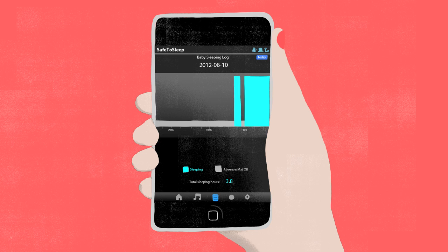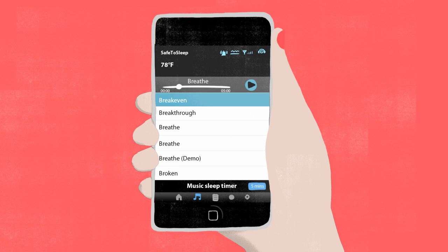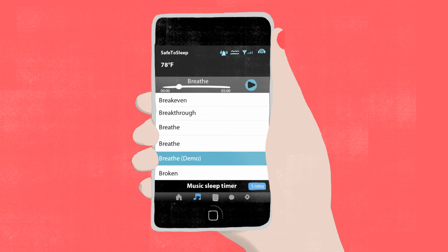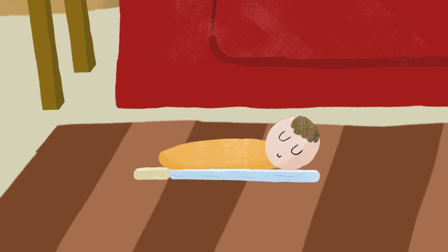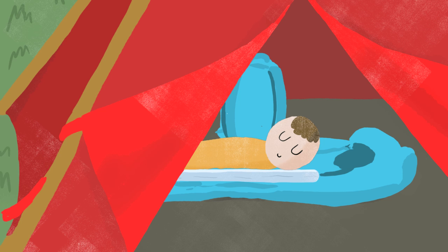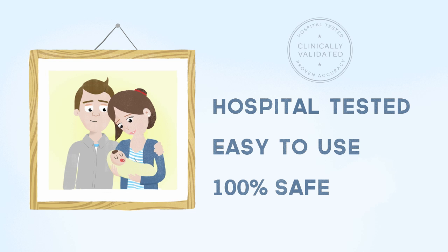It communicates with your smartphone to provide alerts, generate sleep quality reports, and stream lullabies directly to your baby's crib. The sleep mat is wireless and portable, so it's designed to go wherever your baby sleeps. It's hospital tested, easy to use, and 100% safe.